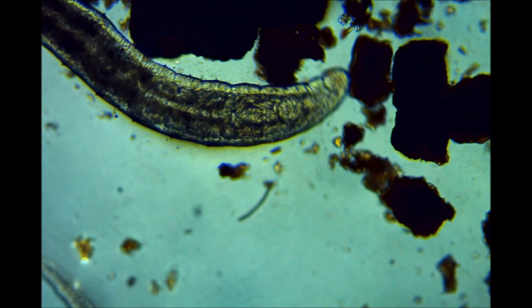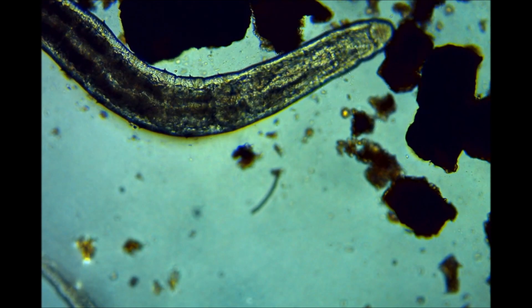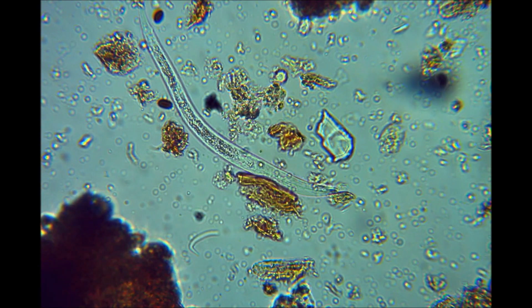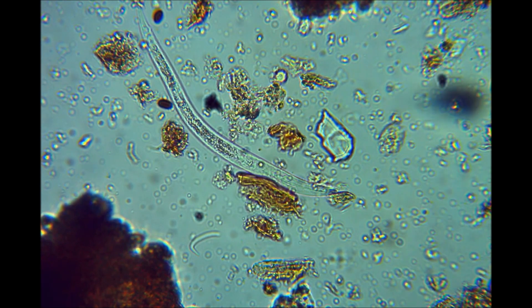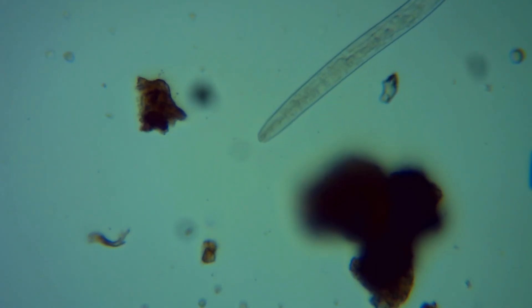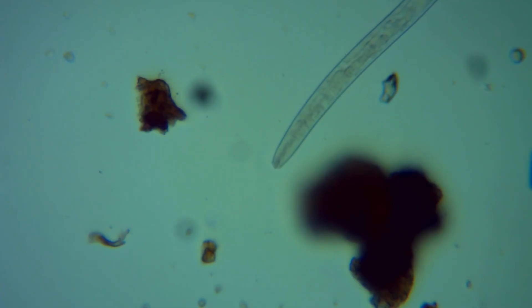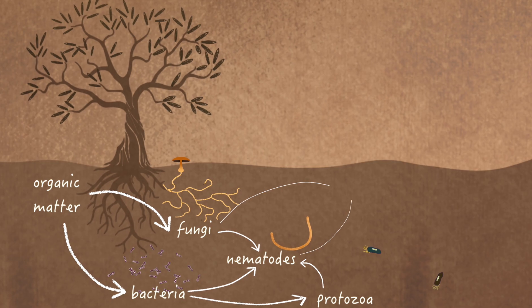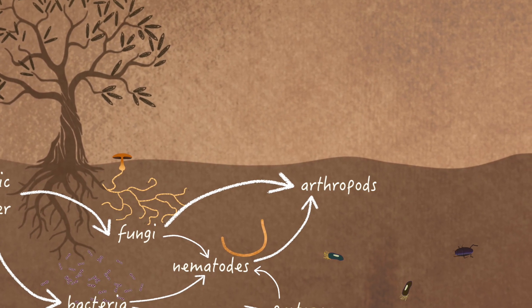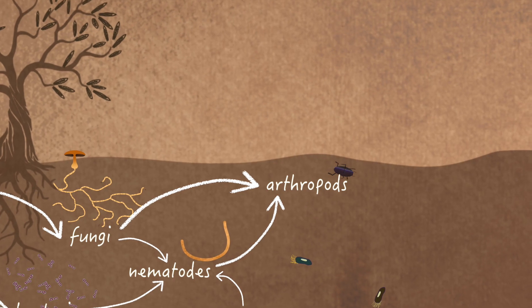Not only do nematodes control the balance between bacteria and fungi, they also release plant available ammonium into the soil. Because just like the protozoa, their food contains more nitrogen than the nematodes require. Once again, they become food for higher level predators, including another major group in the soil food web.